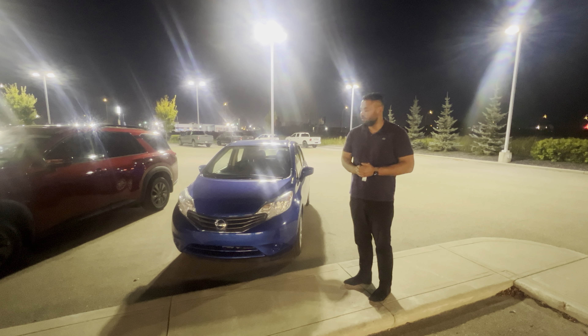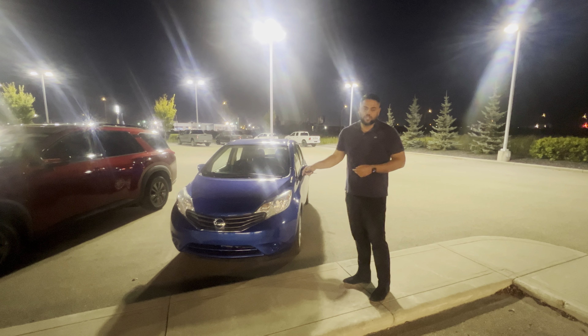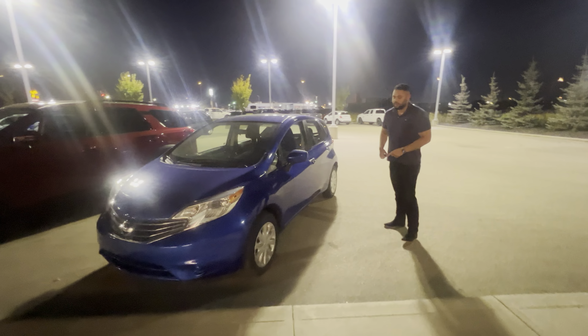This car is going to have a very good overall low cost of ownership, and that's because of two reasons. Number one, the four cylinder under the hood — very good on gas, and parts and everything like that down the road will be very well priced as well.